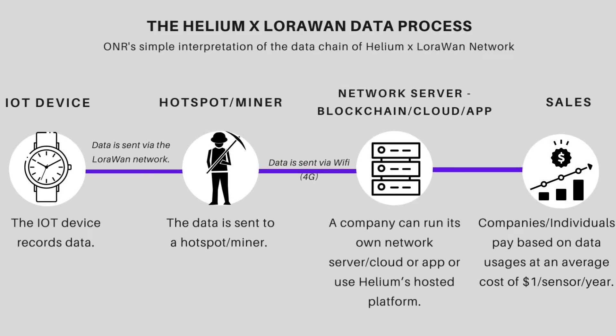This is a simple interpretation of the data chain of Helium and the LoRaWAN network. You collect the data from your IoT device — we gave an example of a pet tracker and your pet got lost. The tracker is an IoT device recording all the data about your pet. You would now connect your tracker to a hotspot, point your IoT device to the Helium network. Once you connect your tracker to the hotspot, it will send the data to the hotspot via the LoRaWAN network. The hotspot will then send you the data via the internet — via 4G or via Wi-Fi.